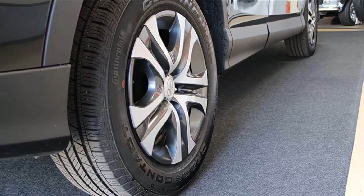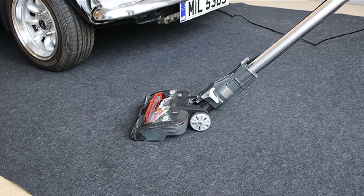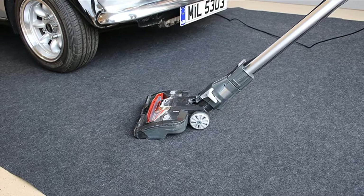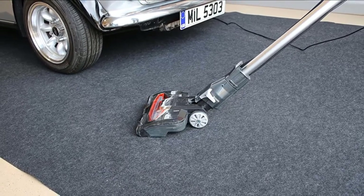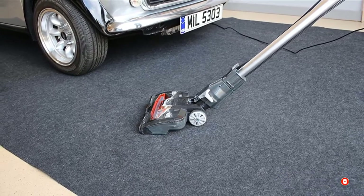There are a few things to note with the mats, however. Each one is on the expensive side and may come with wrinkles that might not fade over time. The mats are also a bit thin and may not be capable of holding a large amount of liquid all at once. However, they can handle most leaks that come from a vehicle.